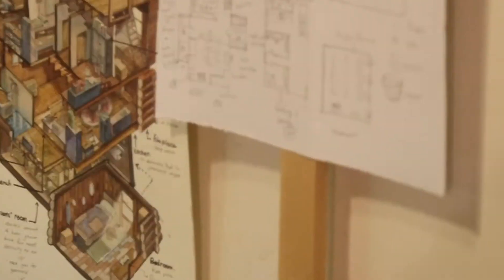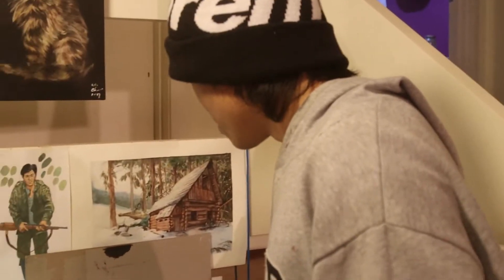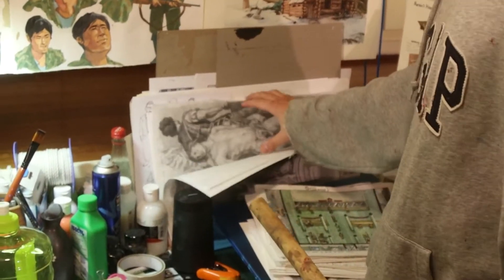This is where I'm working on my game and my comic at the moment. These are all my panels. As you can see, it's very messy, but it's okay — there's a system. This is where I study some sketching as well, and where I work on my sketching and Baroque art.